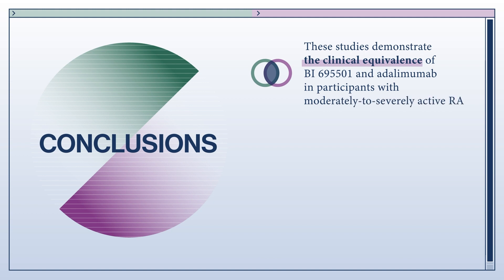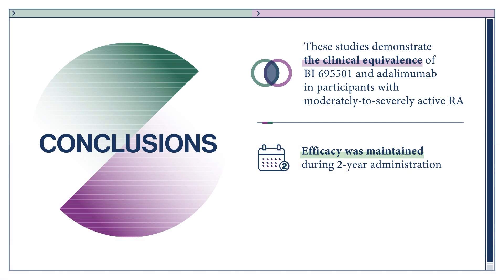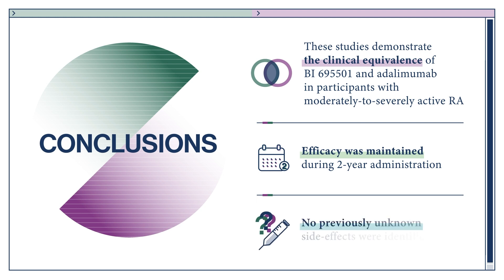The Voltaire RA and Extension studies demonstrated the clinical equivalence of biosimilar adalimumab and the reference product in participants with moderate to severely active rheumatoid arthritis. During this treatment period, the efficacy of treatment was maintained. Importantly, safety and tolerability profiles were similar between groups, and no new side effects were identified with biosimilar adalimumab.